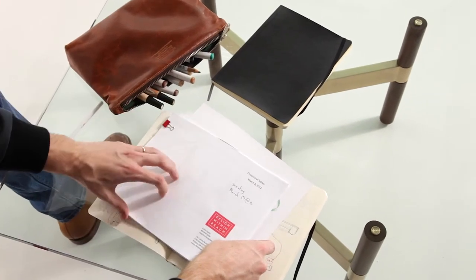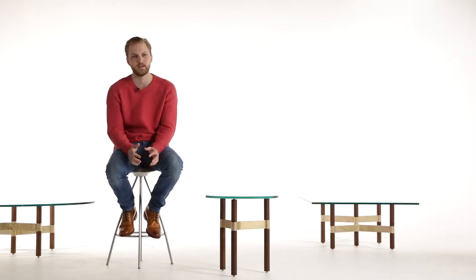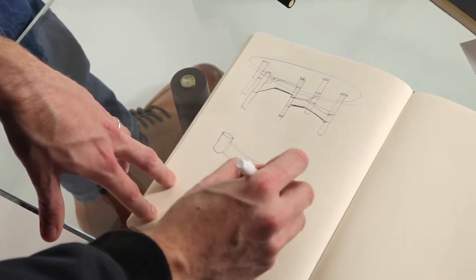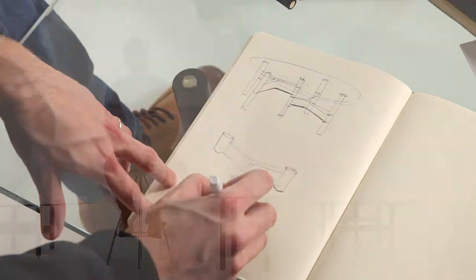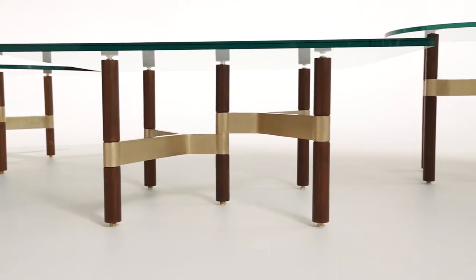The brief I received was for a series of occasional tables — a coffee table and a side table. One of the main aspects of that brief was that Design Within Reach was looking for something that used walnut, brass, and a warm stone top. I started out immediately figuring out how I could compose these materials, and I did a sketch of just the base without the top. Everyone really fell in love with that base, but the problem was that you couldn't see it if you used a stone top, so we decided to use a glass top to really emphasize the base.